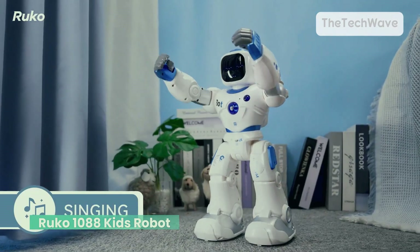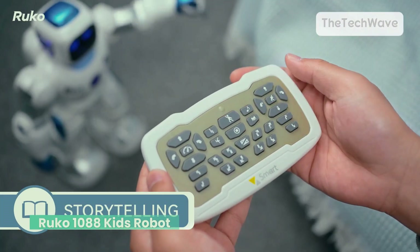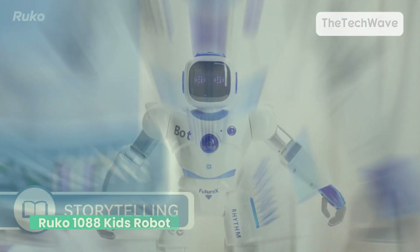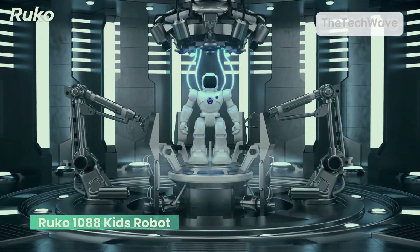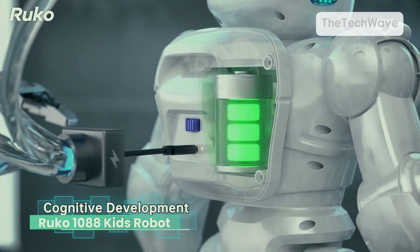And forget about clunky remotes — this bot is app-controlled. Just swipe on your phone and Ruko walks, spins, slides, and waves like it's in a sci-fi movie. But here's where it gets really cool: you can program custom movements. Your kid can make Ruko dance on cue, perform tricks, or even deliver secret messages.